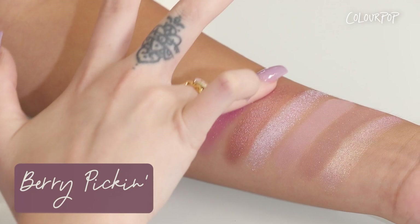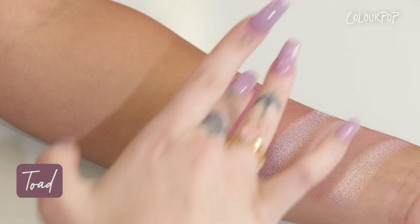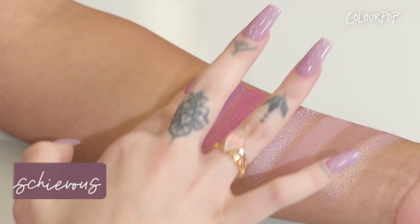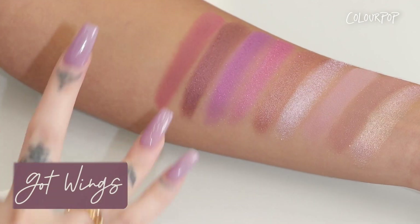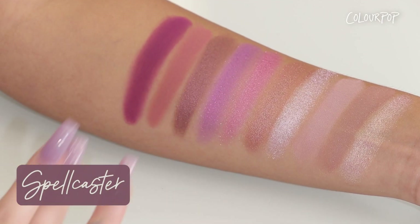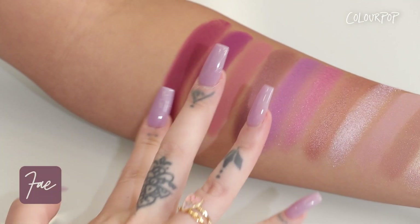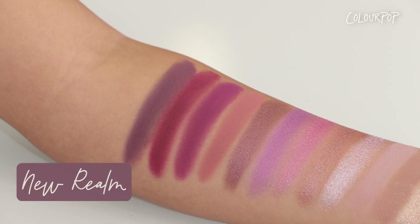The next two shades really catch your eye. The first is called Berry Pickin and it is a metallic vivid pinky purple violet shade. Toad is a metallic bright cool-toned purple. Mischievous is a metallic smoky plum shade. Next we have Wings, which is a matte pinky mauve. Spellcaster is a matte true purple shade. Next is Fey — a red matte magenta. Last we have New Realm, which is a matte smoky plum shade.